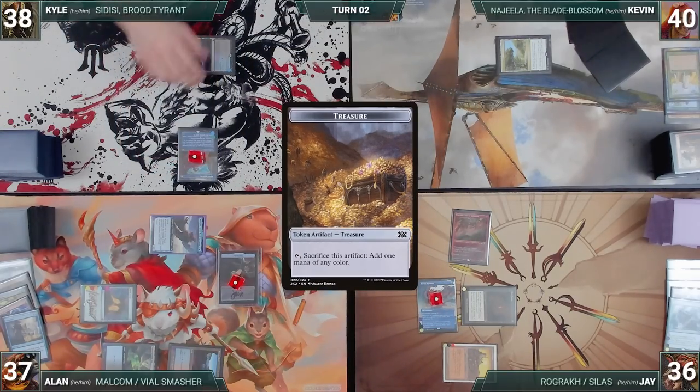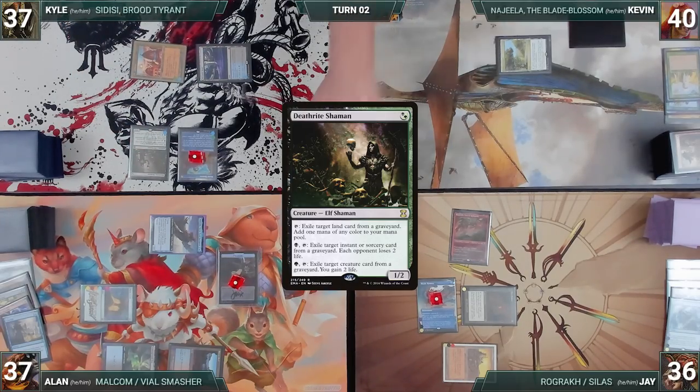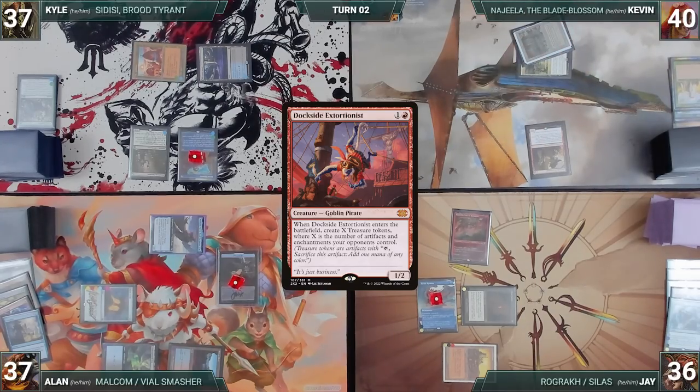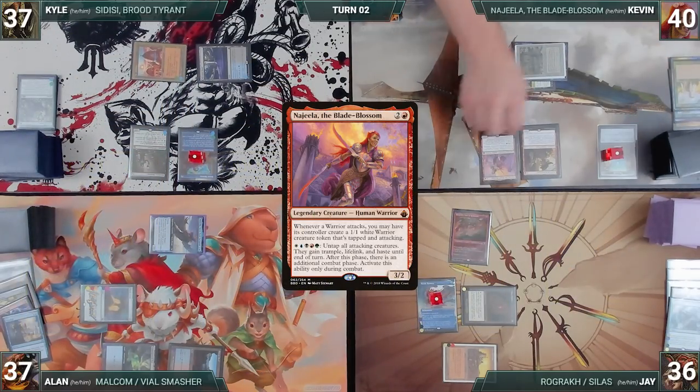During his upkeep, Kyle pays for his Remora. He draws, plays a City of Brass, taps it to help cast Deathrite Shaman, and passes, discarding to hand size — which includes a Dread Return — and the table starts to worry. Kevin draws, plays a Bayou, and casts Dockside Extortionist. In response, Alan cracks a treasure. Dockside resolves, and Kevin creates four treasures. He casts his commander Najeela the Blade Blossom and ends his turn.